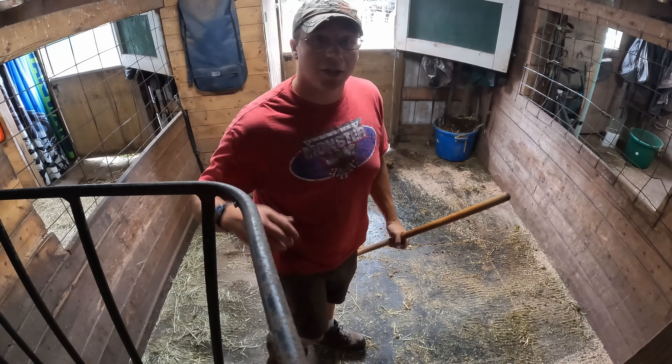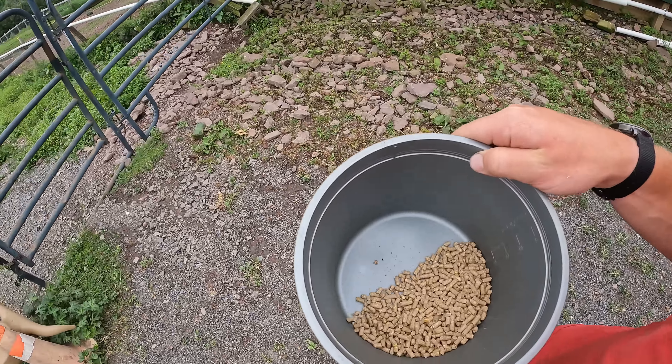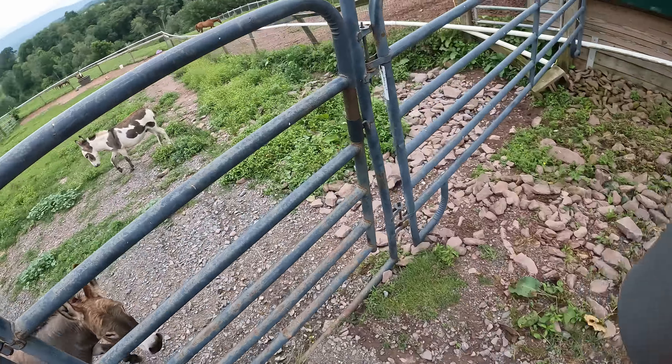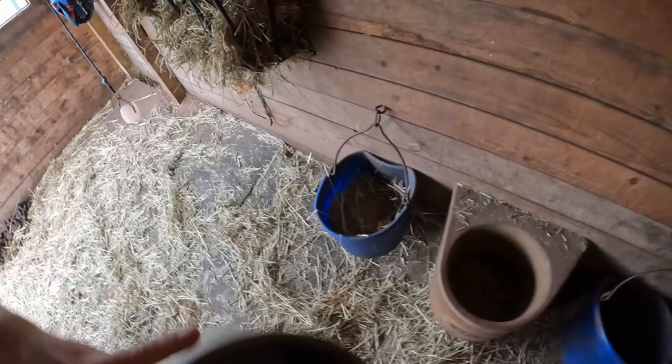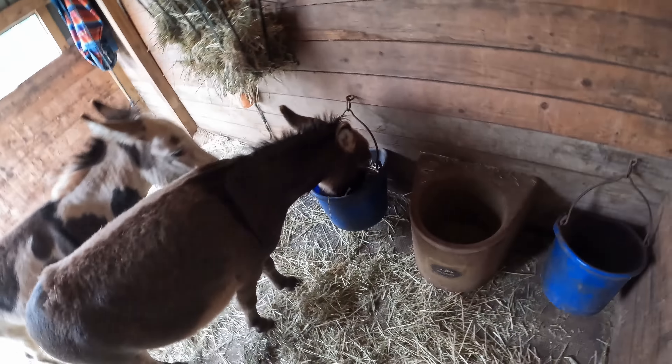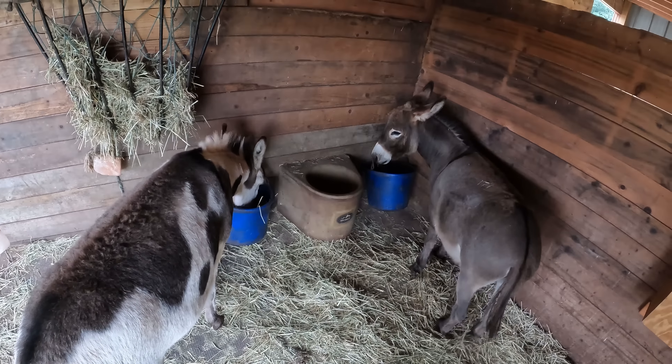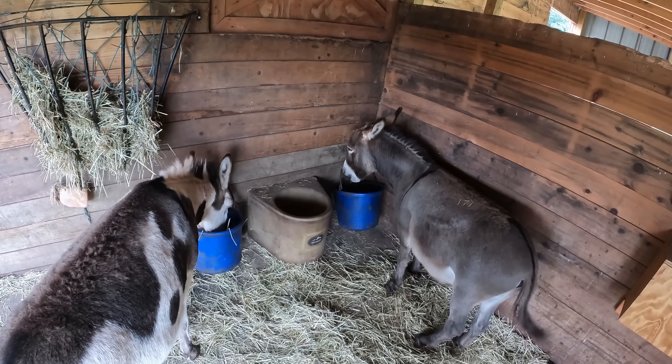We'll close the door because we want this to be a stall for Argento, not a walkway. Now we're ready to let the horses in. We have all the grain measured out and all the hay in the stalls for the horses. Next up we've got to feed the donkeys. Hey Buster, hey Rocky — they get a quarter of a scoop of grain in the mornings and a quarter of a scoop in the evenings, that's half a scoop a day. There you go, gentlemen.